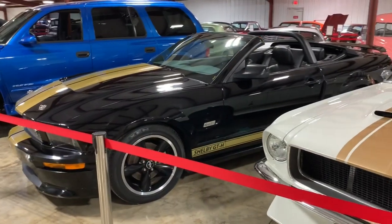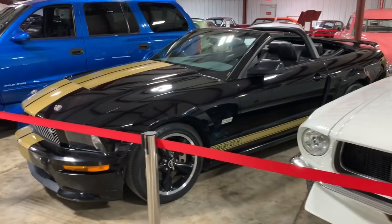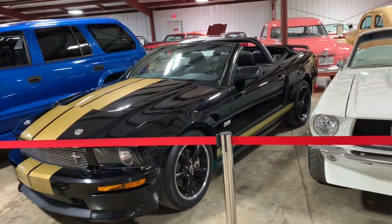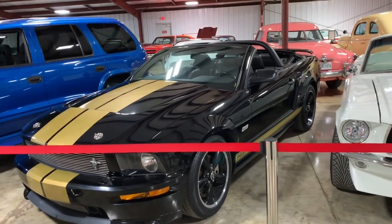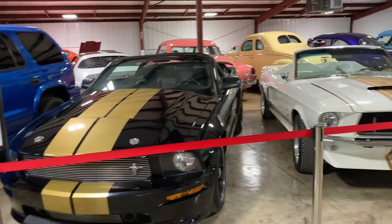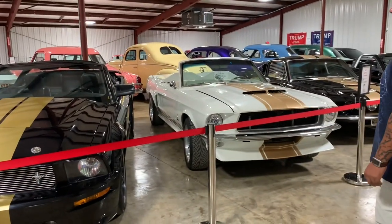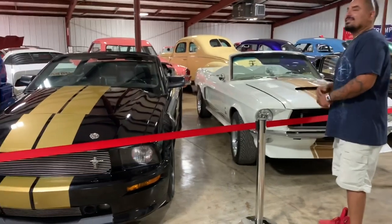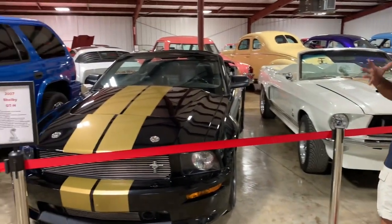This is a 2007 Shelby GT-H again — very similar to the 06. In 06 they only made hard tops; in 07 they only made convertibles. So you've got both sides of the GT-H. The owner has a color theme going on — he likes gold. I personally prefer the hard top.